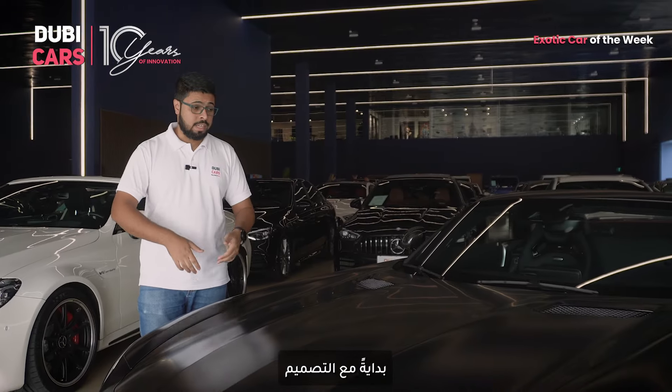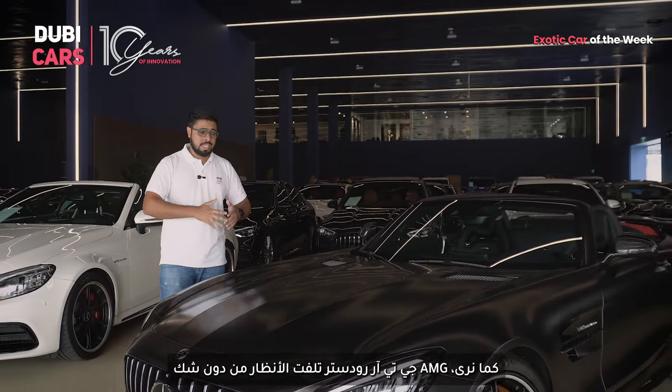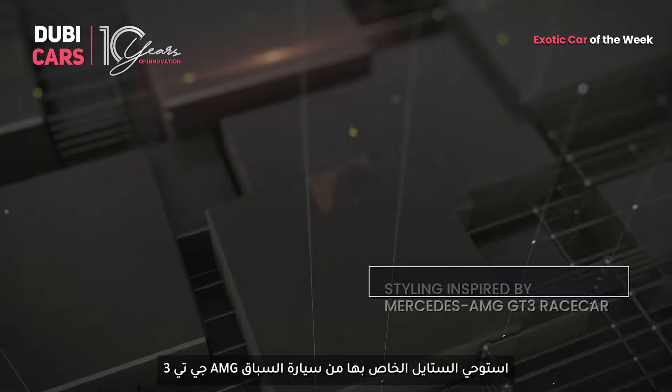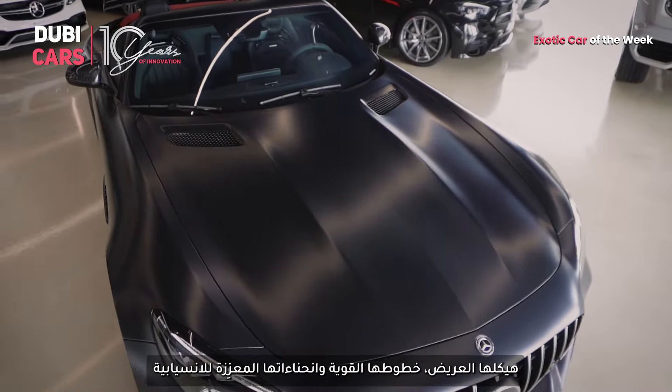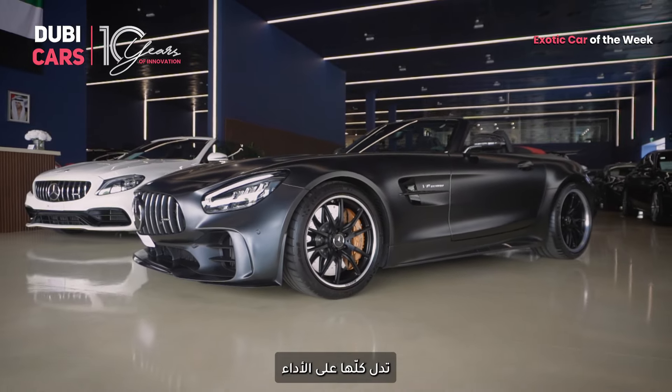First, let's talk about the design. The AMG GT-R Roadster is a head-turner, no doubt. Its styling is inspired by the AMG GT3 race car. Its wide stance, muscular lines and aerodynamic curves all scream performance.